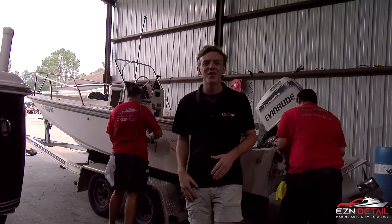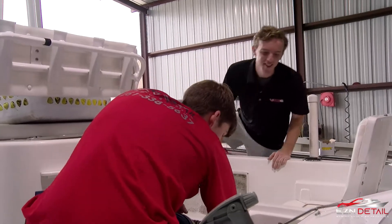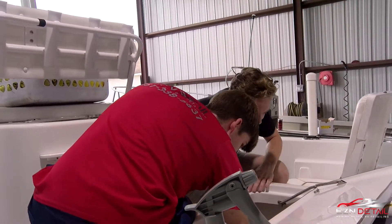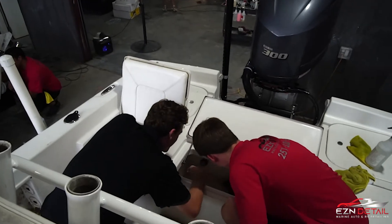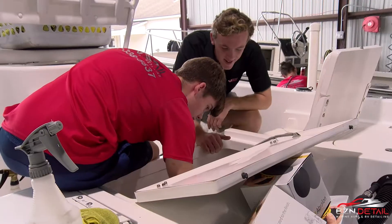But let's go check on our new guy, Christian. What's going on, Christian? How you doing? Pretty good. All right, make sure you got it with that scotch pad and some acid. There you go. Scrub a little bit hard. There you go.